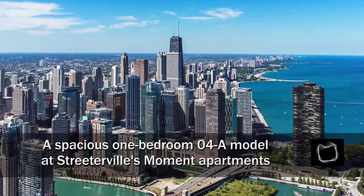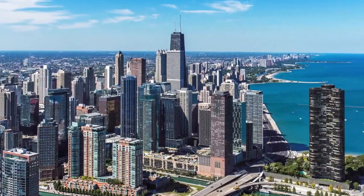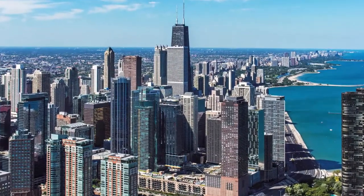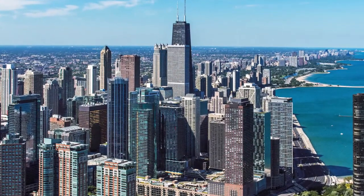I'm headed to Streeterville, just west of Lakeshore Drive and Ohio Street Beach, for a walk through one of the luxury apartments at the new, pet-friendly, high-amenity Moment Tower.